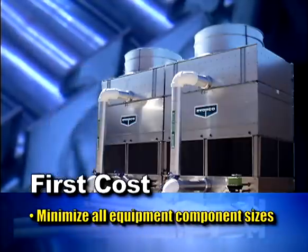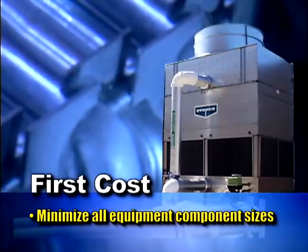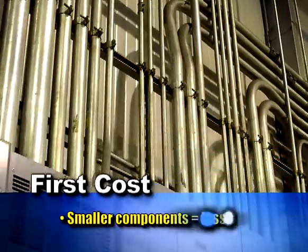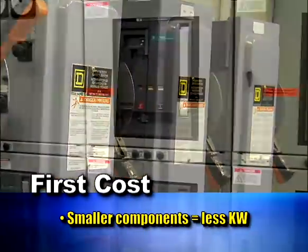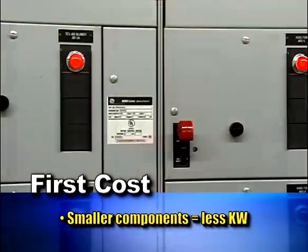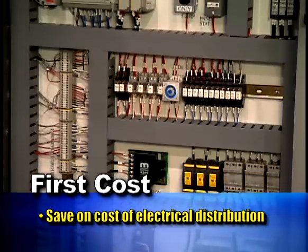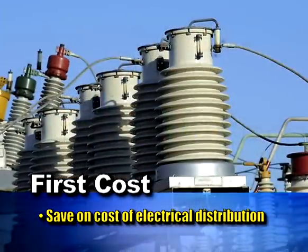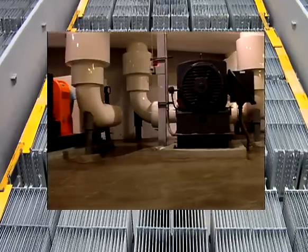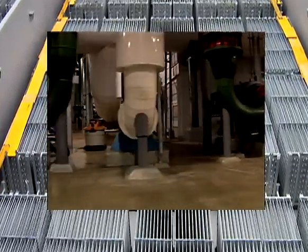The ice storage characteristic for first cost is to reduce and minimize all of the equipment component sizes in an air conditioning system. By reducing those sizes, you not only save on the cost of the equipment, but you also save on the installation cost. A side benefit is that smaller component sizes also reduce the connected electrical KW of each component. You save first cost on all of your electrical distribution, wiring, starters, and transformers. Combining both the electrical and mechanical savings, you have the opportunity to have the lowest first cost chilled water system as you build.